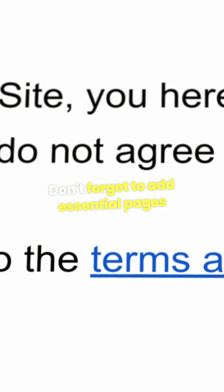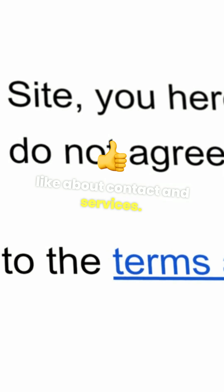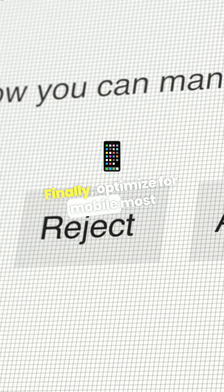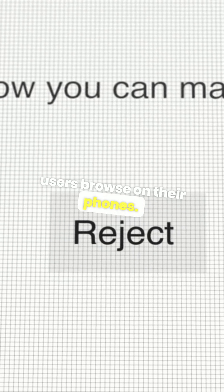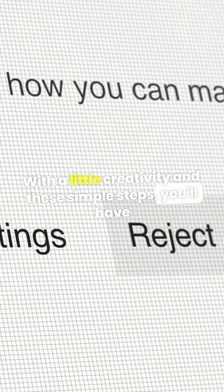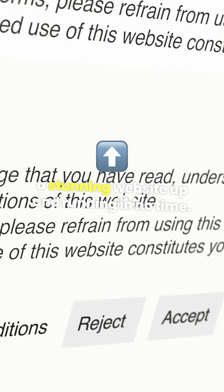Don't forget to add essential pages like About, Contact, and Services. Finally, optimize for mobile — most users browse on their phones. With a little creativity and these simple steps, you'll have a stunning website up and running in no time.